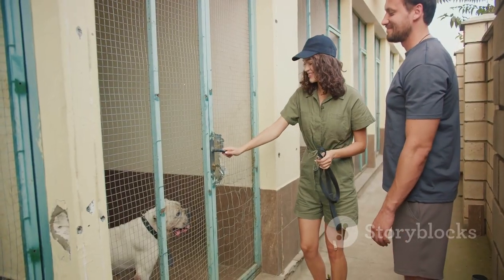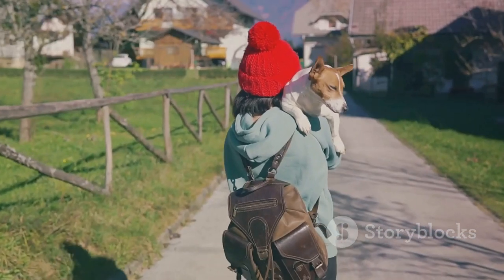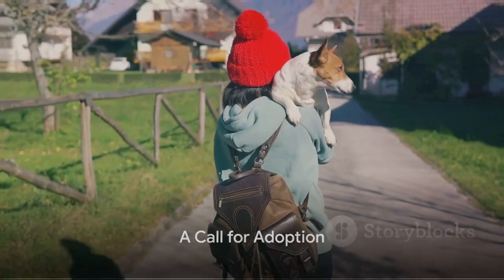So, if you've been thinking about bringing a dog into your life, consider adopting a shelter dog. Give them a chance at a better life — a life full of love, companionship, and happiness. After all, isn't that what we all want?